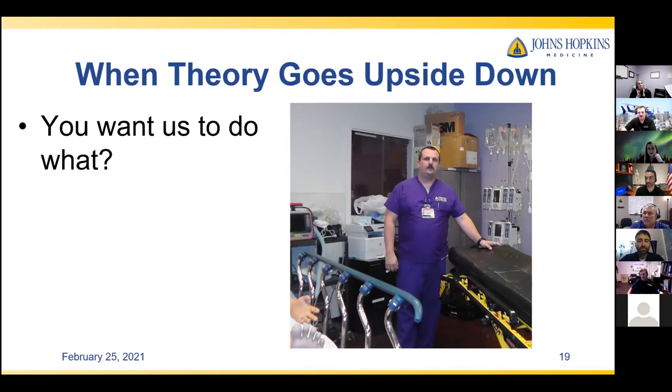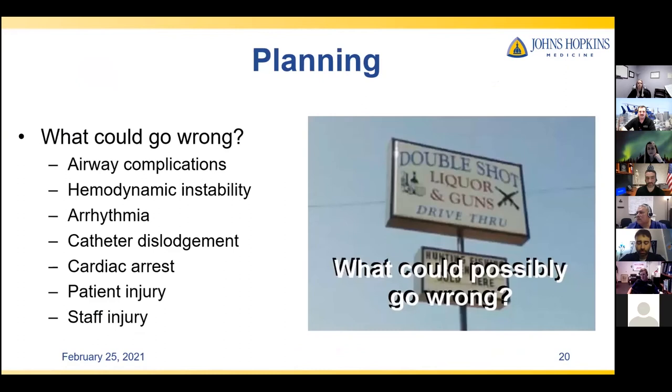So we really had to overcome some fear and resistance. We got a lot of 'you want us to do what?' questions. We came up with ways to address those things. The first step is thinking about what could possibly go wrong. In addition to the complications Dr. Margolis listed, there were concerns about hemodynamic instability — like the 'left turn of death' in cardiac environments, where turning a patient left can cause bradycardia and hypotension. We also worried about arrhythmias, pulling lines out, airway access, patient injury from skin breakdown or joint damage, and staff injury.